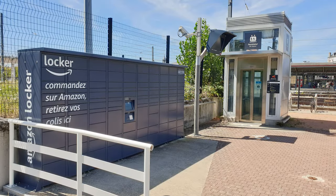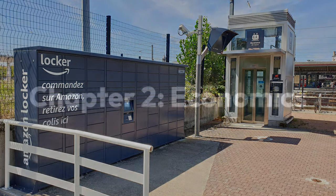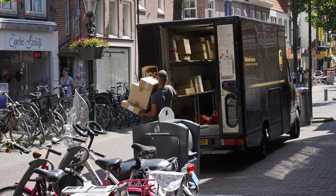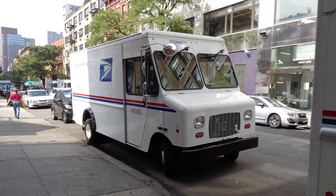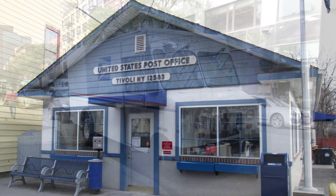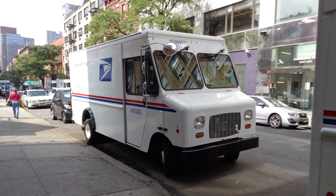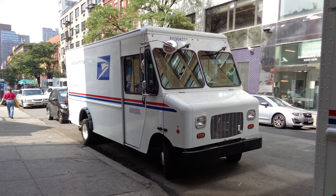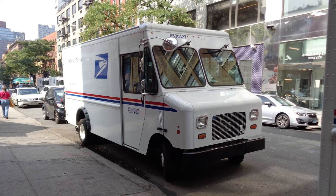Package lockers don't just make sense for customers — they also make sense for logistics companies. There are multiple ways companies deliver packages, each one with their own benefits and drawbacks. Traditional postal services either deliver to your house or to a post office. Delivering directly to someone's house is less efficient than delivering to a centralized location like a post office, due to having to make numerous stops frequently, and so it's more expensive.